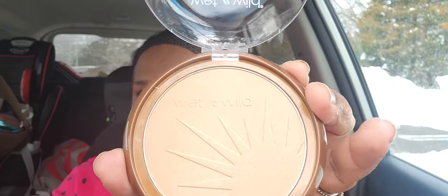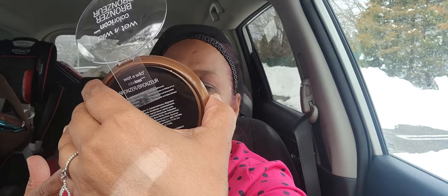I picked up the Ticket to Brazil E739 Wet and Wild Bronzer. I had hauled some before but didn't get a chance to show you guys what they look like. These are absolutely beautiful — I used this one and love the color on it. It says Wet and Wild inside and has a sun design. Really, really beautiful — great for summer coming up.